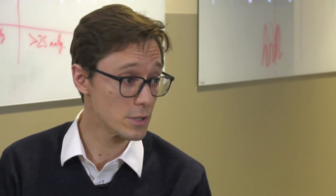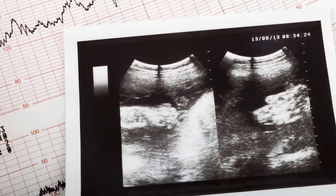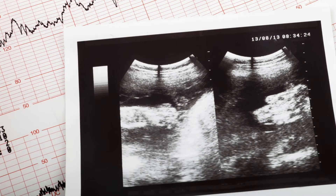Usually the obstetrician will know when a fetal echo is indicated. When would this type of test take place? We can start doing it around 18 weeks. The pictures are usually better at around 20 weeks of gestation. So somewhere in the second trimester, mid to late second trimester, and then all the way through the third trimester is when we can do it.